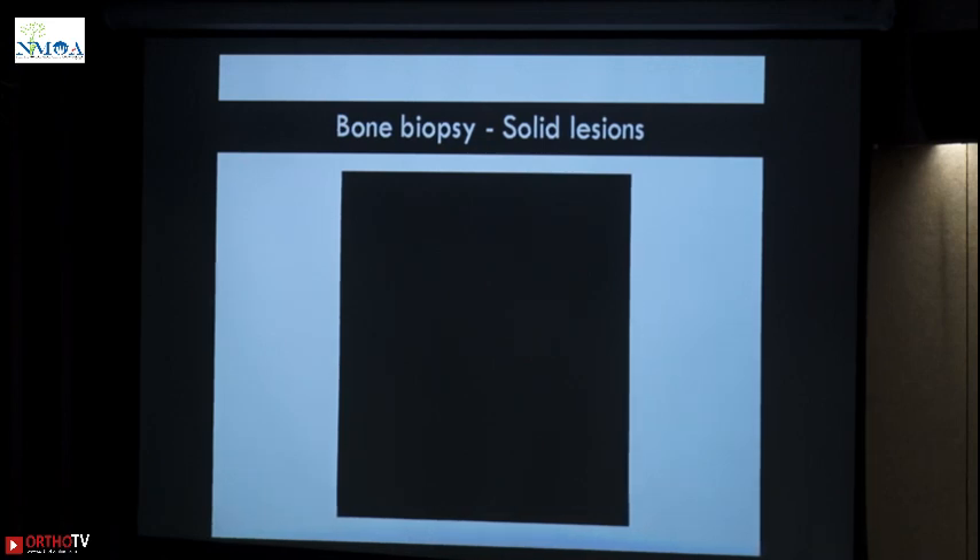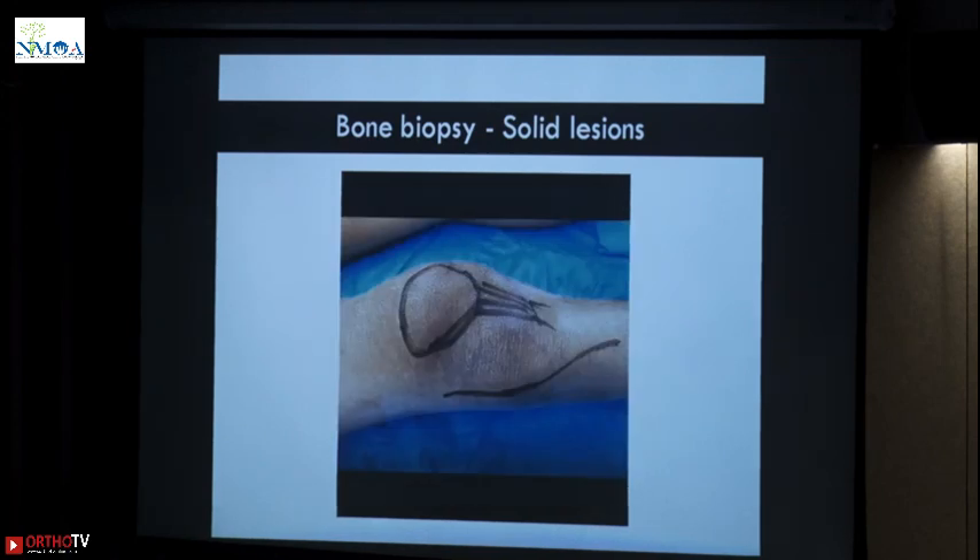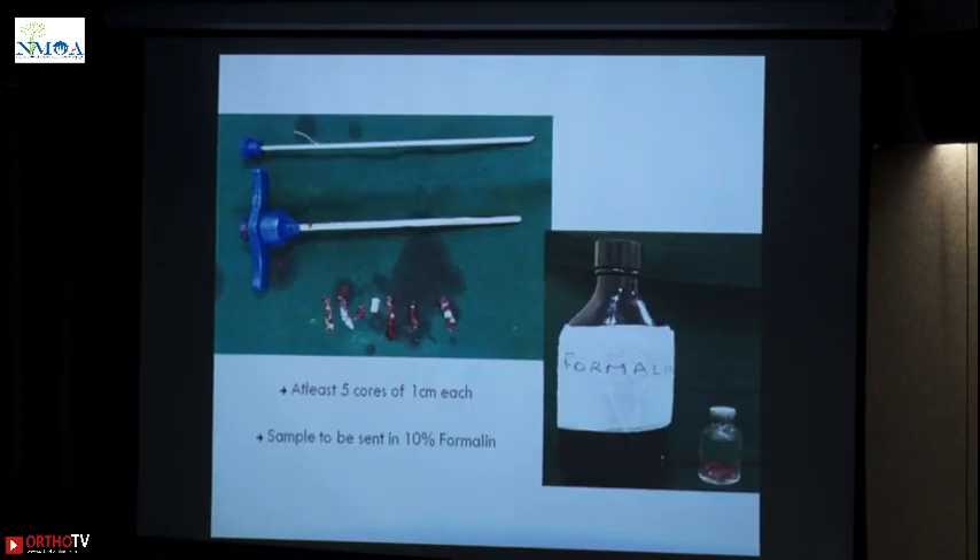Do not make multiple entries into the bone. This is what I call five to six cores of one centimeter each — put it in 10% formalin and send it to your pathologist. About the heparin mentioned in the video: we use a saline heparin mixture because when you flush the needle with that heparinized saline, you do not get clots in the needle. Sometimes when you are putting the needle inside and penetrating the bone, you may get a blood clot and your tissue remains behind and you just get blood in the biopsy.